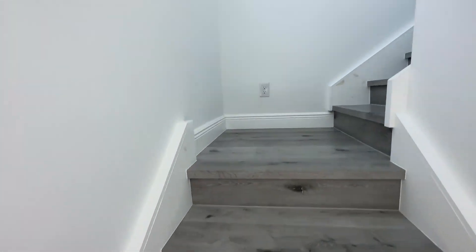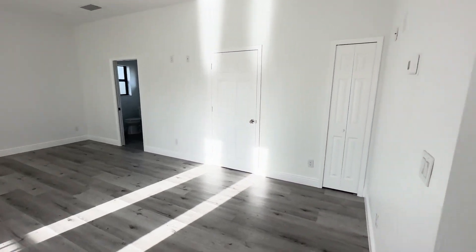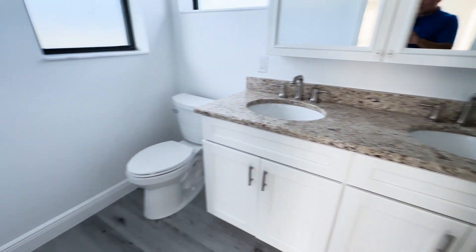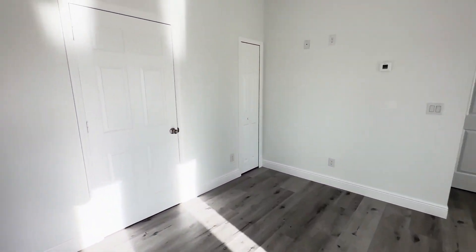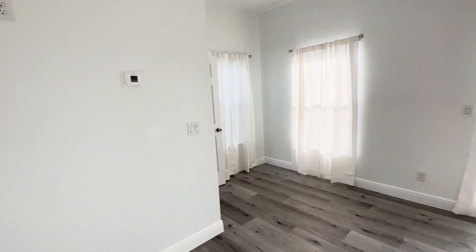Upstairs you have an extra master suite. It's a really good-sized room with both a linen closet and a walk-in closet, as well as a balcony in the back. The bathroom has a really nice shower. It's a great-sized room overall with a walk-in closet and a linen closet.